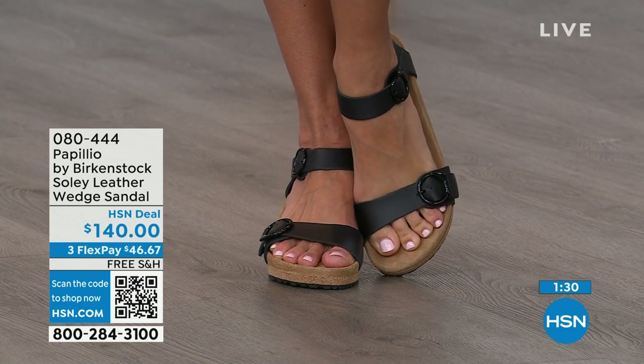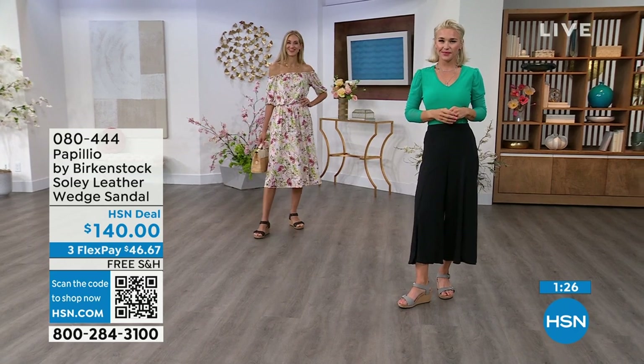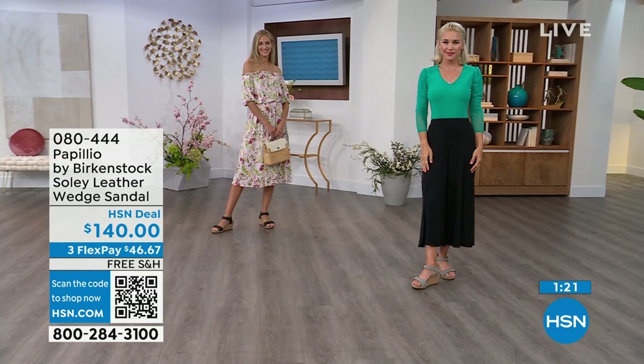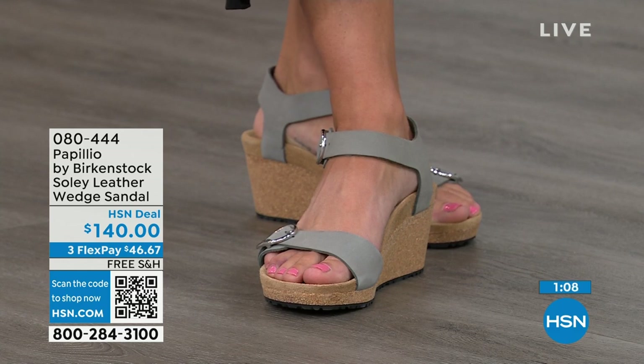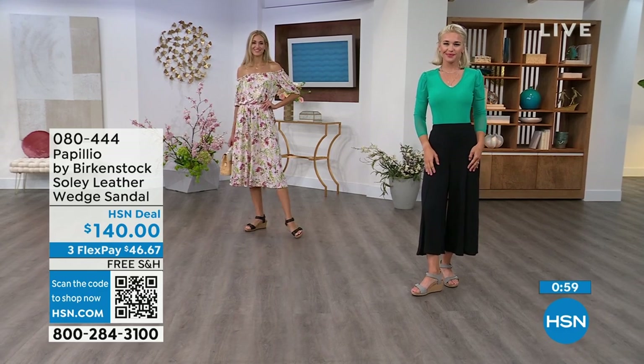You're seeing them in black. Adriana is wearing those in black with that Sea Wonder by Christian Siriano dress. She looks amazing. Lauren is wearing the dove gray ones — her outfit is also Sea Wonder by Christian Siriano — and she's wearing these wedges as well. The question is: which ones are you getting? Order your regular size, get the color that you need, use flex pay, and try them out.